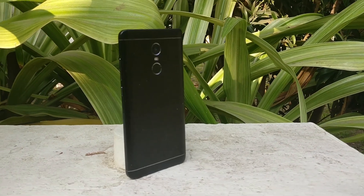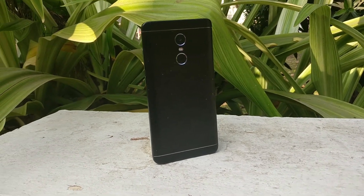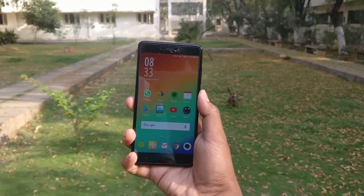Smartphones are now an essential part of our life. We start our day with a smartphone and we end the day with it. So clearly an hour without a smartphone is difficult for most of us. But this electronic gadget that we use every day — is it safe? Let's find out today.